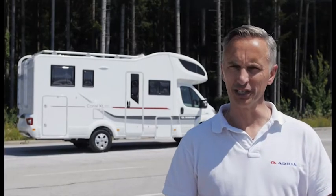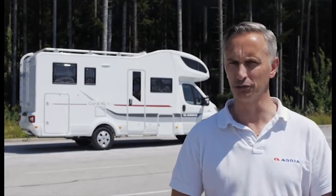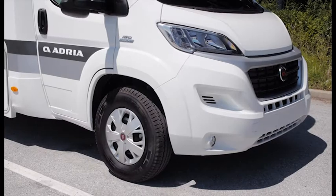The new Corral XL range from Adria sets the new benchmark for stylish and practical alcoven or over-cab motorhomes. Built on the acclaimed Fiat Ducato, these new motorhomes offer a new alternative to families and larger groups.